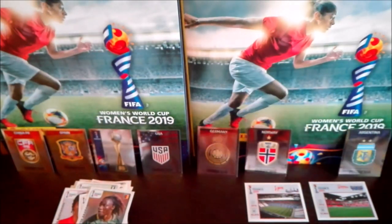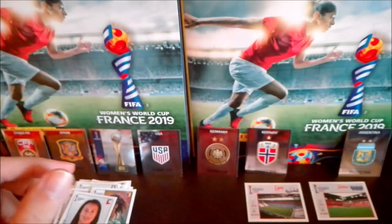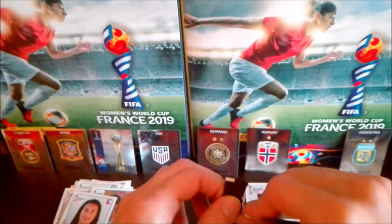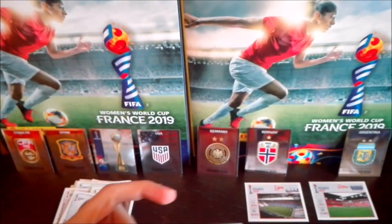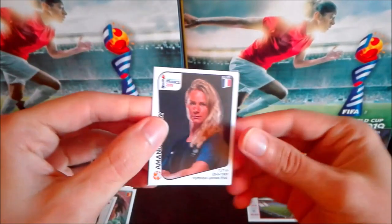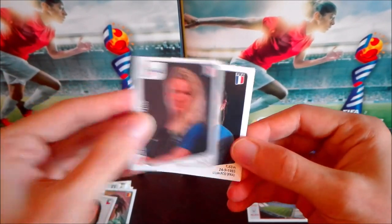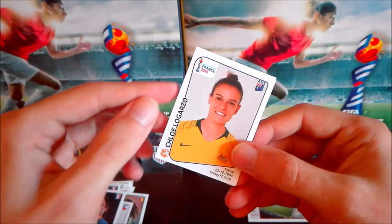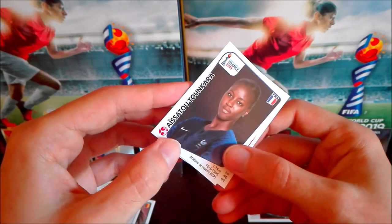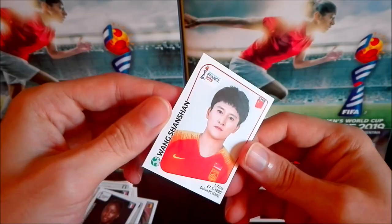We started poorly with the shinies but we're catching up. Hamadine Henry from France, Élise Bussaglia from France, Logarzo from Australia, another French player Toni Duggan — sorry, Ton Cara — and Chinese player Huang Shan Shan.